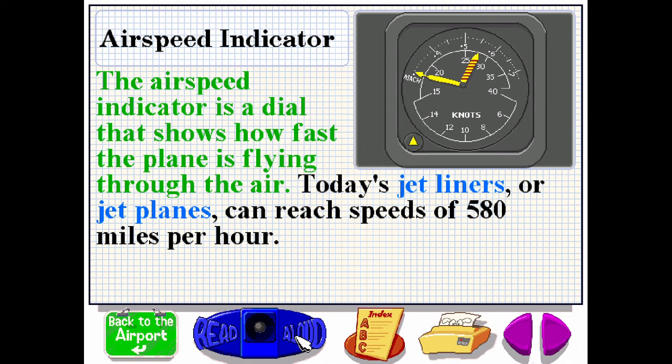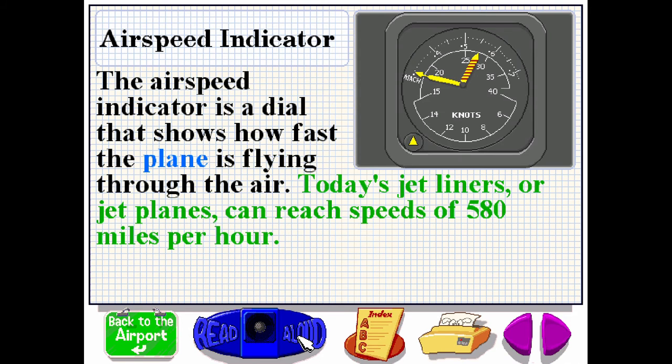The air speed indicator is a dial that shows how fast the plane is flying through the air. Today's jetliners or jet planes can reach speeds of 580 miles per hour.